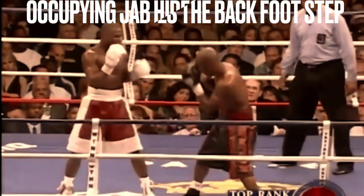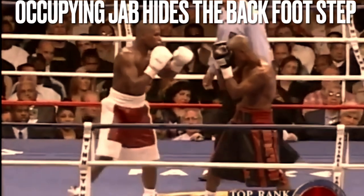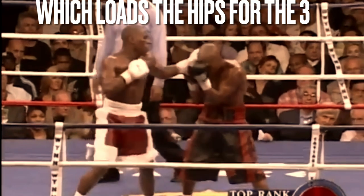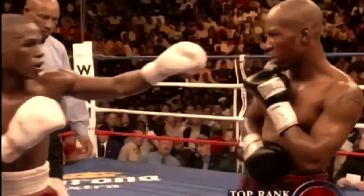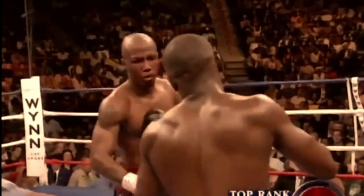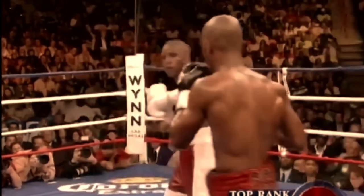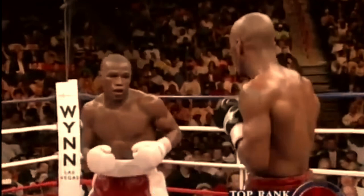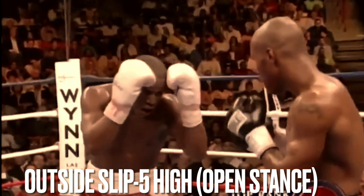For the many subscribers that are here from the Shakur Stevenson video — just look, familiar. If you want to be the most skilled, you study Floyd. This is what you call a high speed, high skill ass whooping.